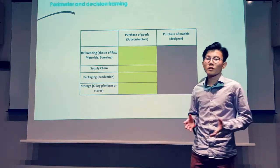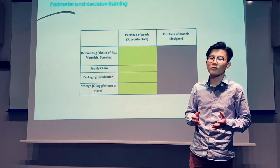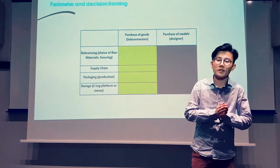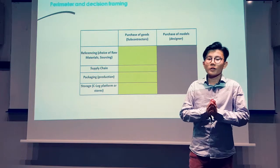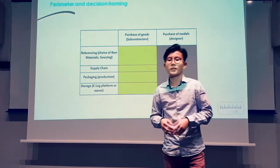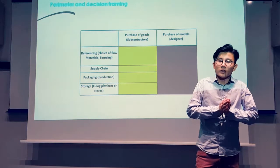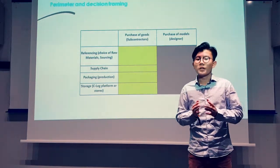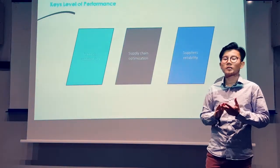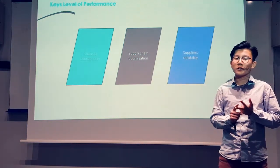Most of the clothes sold by Beaumanoir come from large commands to subcontractors, whereas the second model would rather be used by companies offering more expensive and qualitative products. We considered it necessary to enlarge the scope we would work on to find enough information and relevant indicators. We found three key levels to continuously improve the purchasing dimension: financial contribution, supply chain optimization, and supplier reliability.